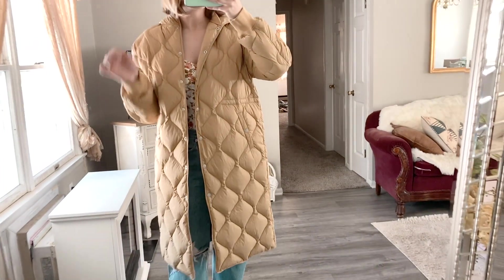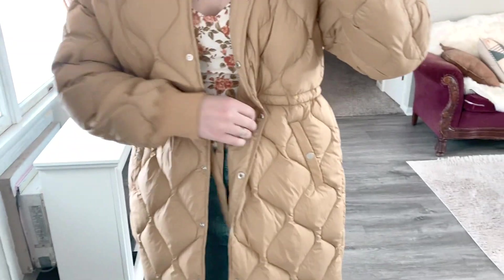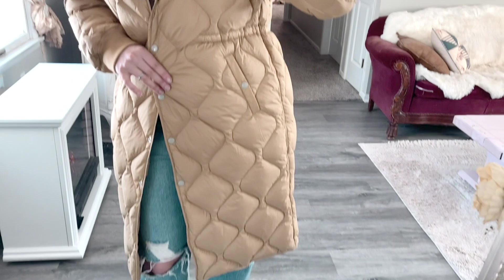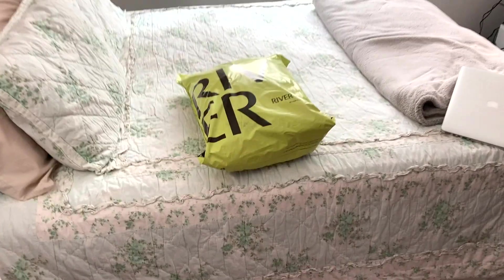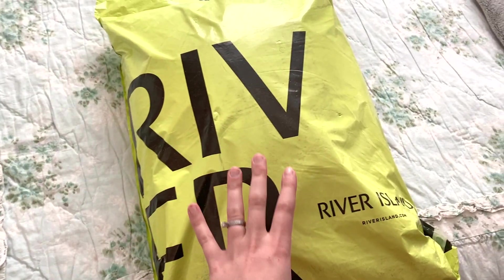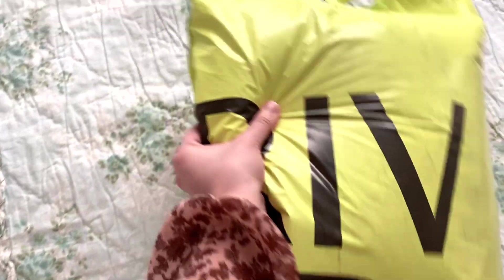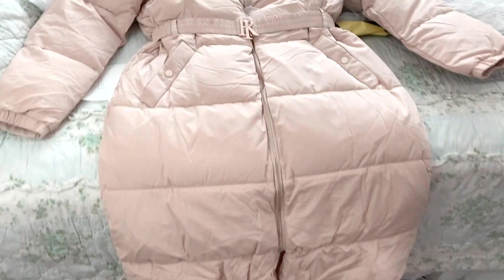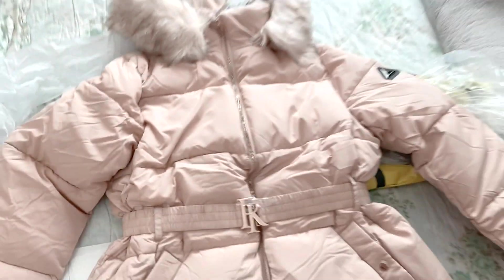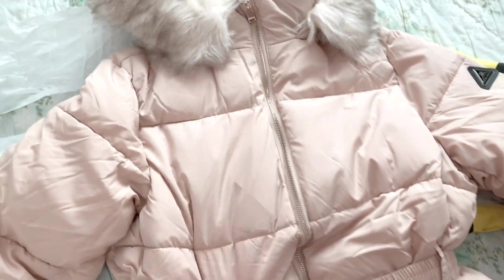My River Island cream coat ended up showing up at my doorstep this morning, so I'm interrupting the video to try it on so you can see what it looks like compared to the Rag & Bone puffer. This is the coat right here and I love the color. I'm going to try it on so I can see what it looks like in person — I was really hoping it would arrive for this video.